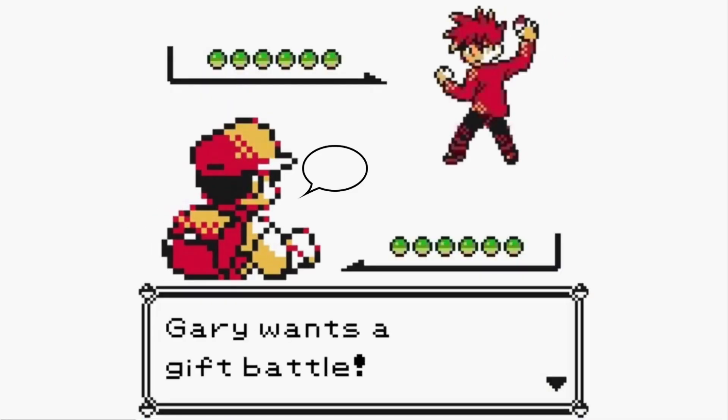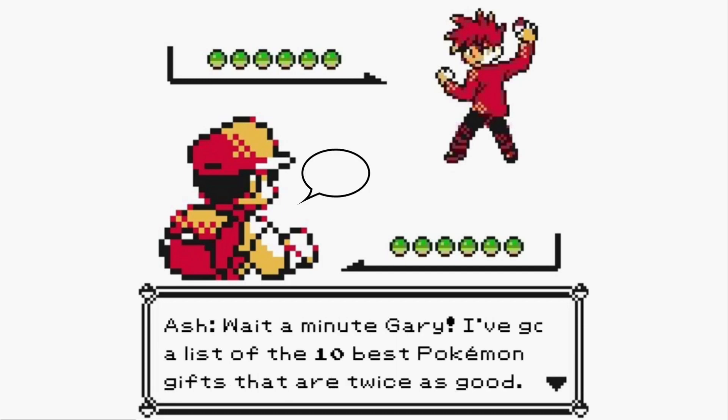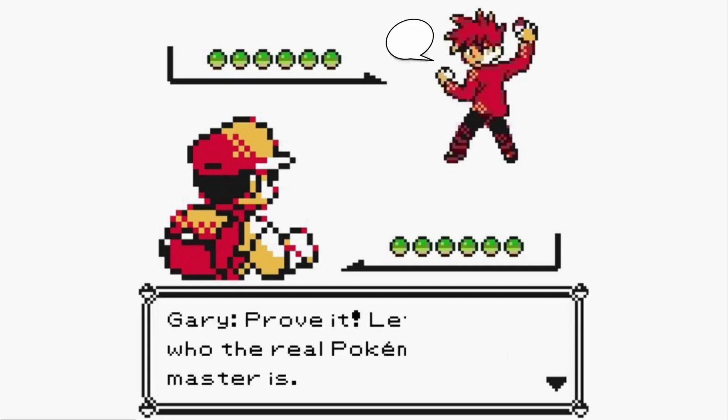Oh no! It's Gary! You know, Ash, I've stumbled upon some pretty cool Pokémon gifts. Wait a minute, Gary. I've got a list of the 10 best Pokémon gifts that are twice as good. Prove it! Let's see who the real Pokémon Gift Master is.